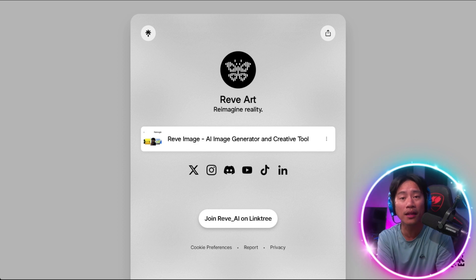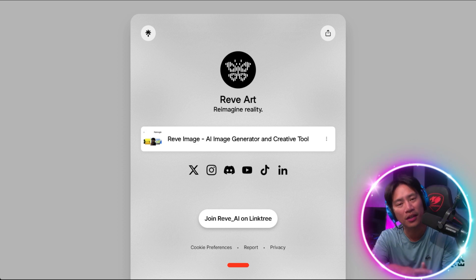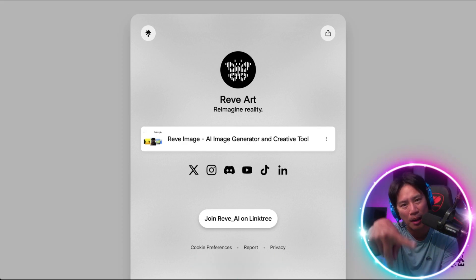If you are new to the channel, I hope you would consider clicking that like, that subscribe, and the bell — that way you'll always be notified when I upload new videos like this in the future. I'll see you on the next. Peace.